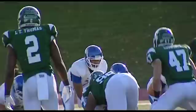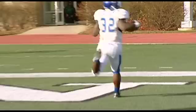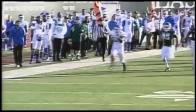Number one. Second and ten from the 33. Delayed handoff — running to the right is Brandon Oliver. Finds a hole at the 45, at the 40, at the 50. There he goes — at the 30, at the 20, at the 10. Bullseye. It's a Buffalo touchdown. A 68-yard run for Brandon Oliver. It puts him over 1,000 yards on the season, but most importantly, it puts him in the end zone.